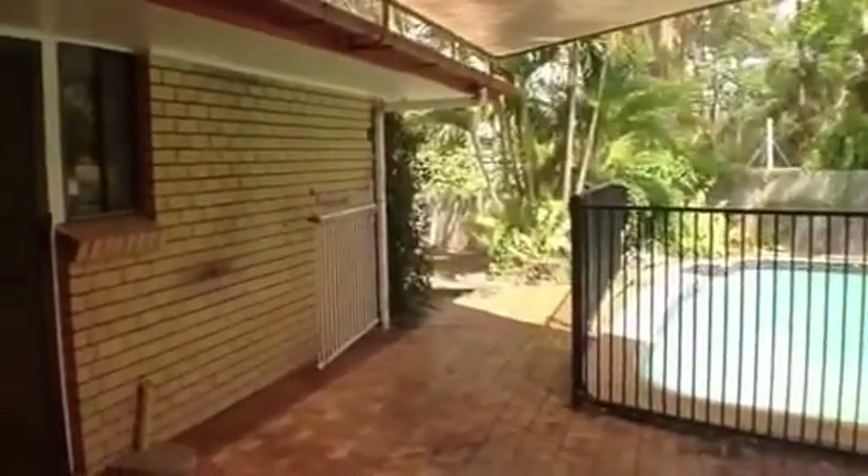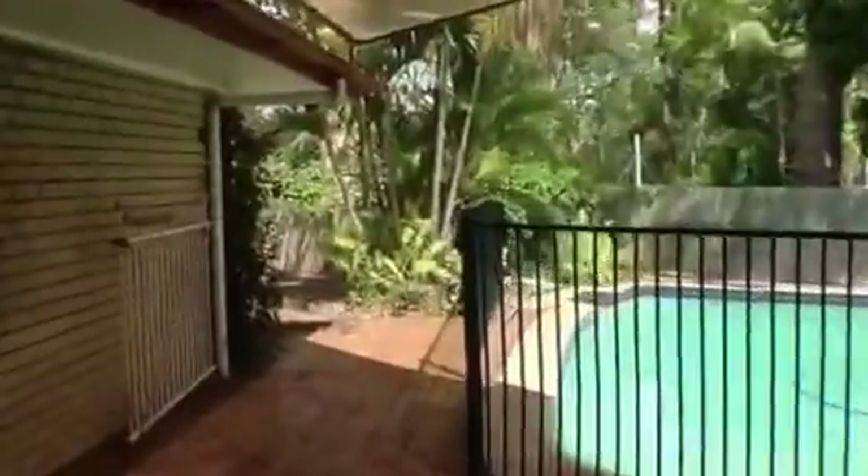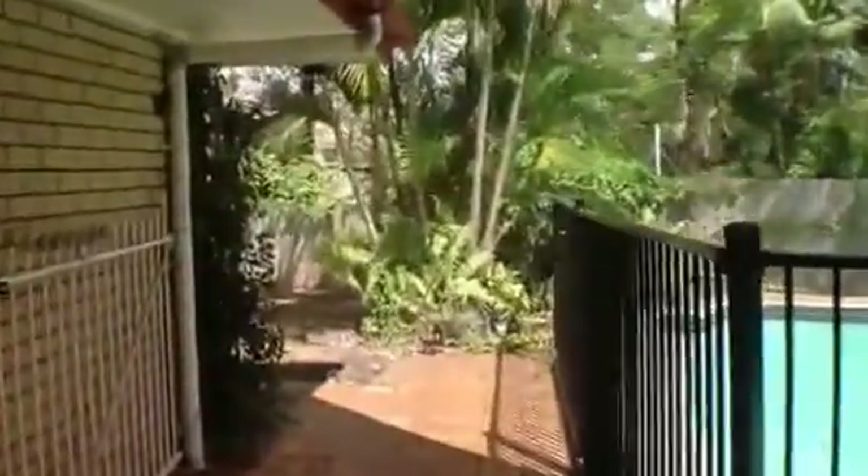We have a shade sail covered patio area and swimming pool, and then this leads out to the rear where there's a compact back garden that's low maintenance.